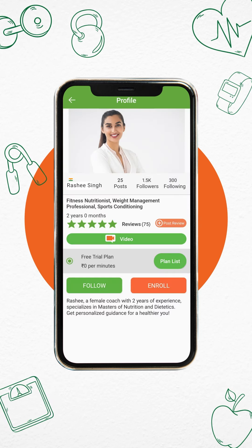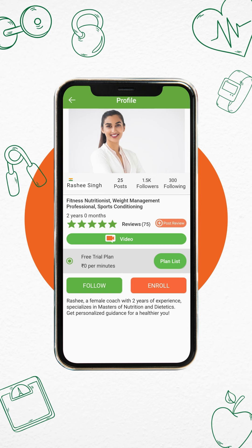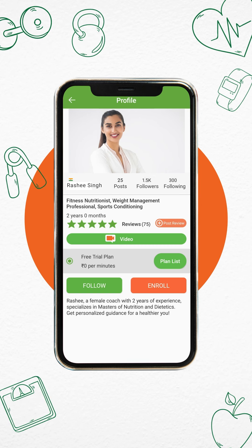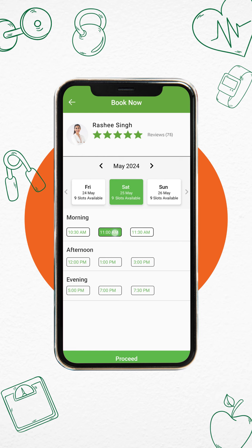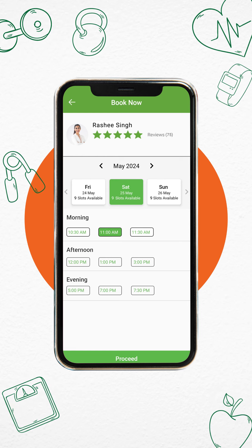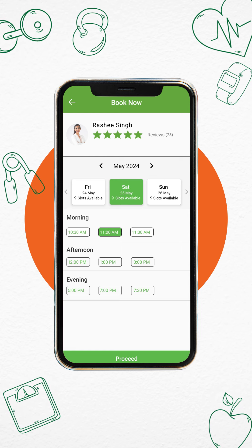Click on the profile of the coach you're interested in and review their plan details. Enroll yourself by choosing the day and time slots that suit your availability, and ensure these align with the health coach's available slots.